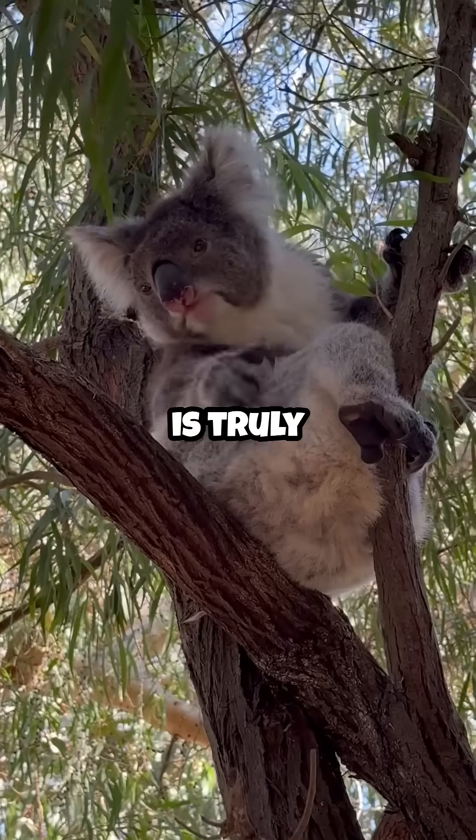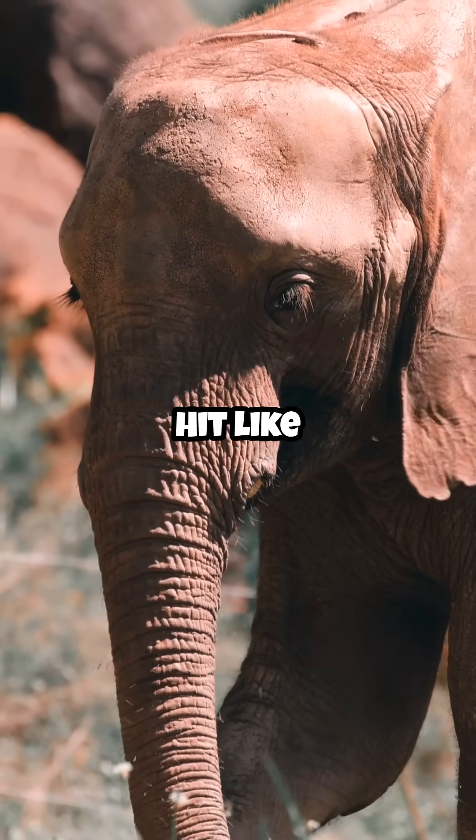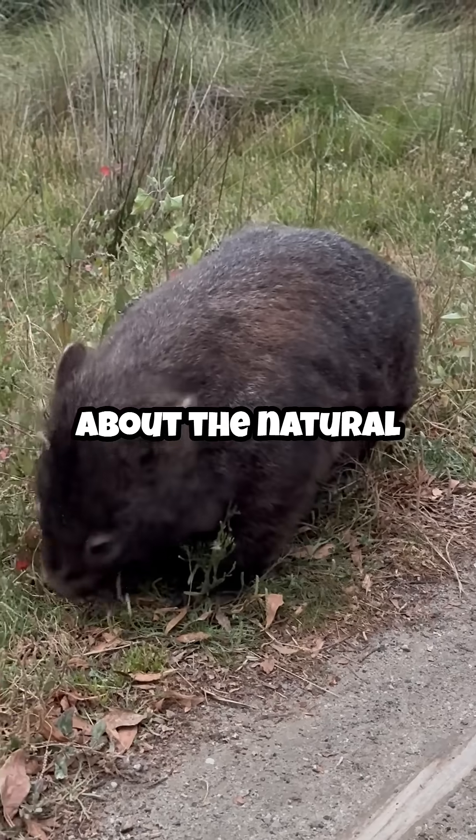Nature is truly amazing. Fascinated by animal biology? Hit like and follow for more amazing facts about the natural world.